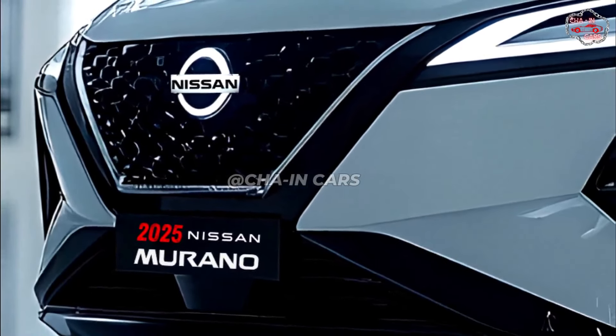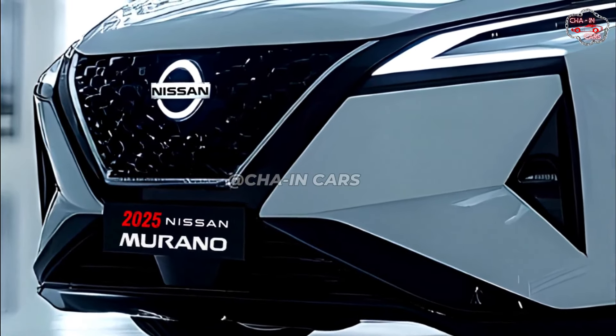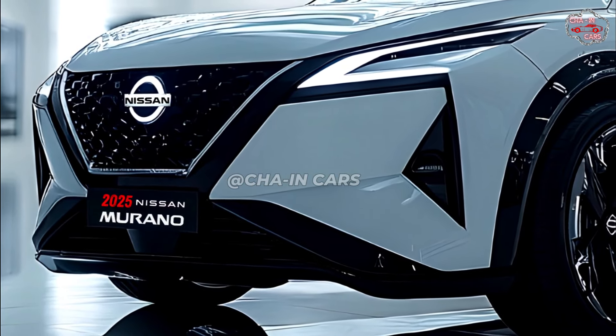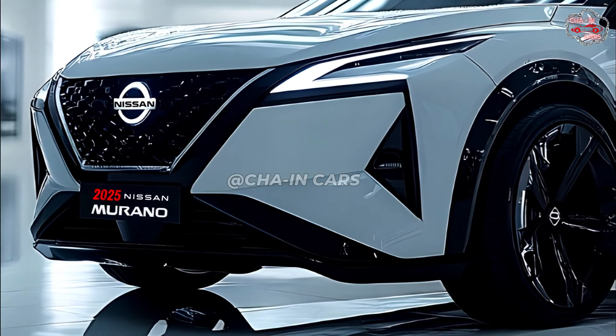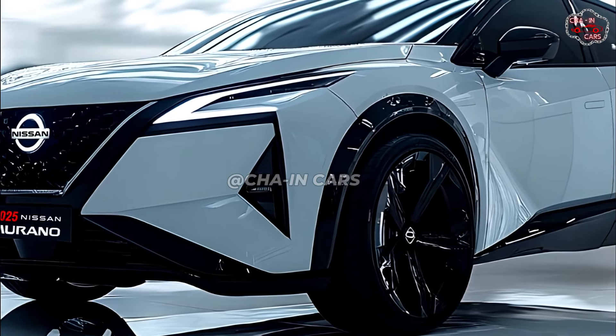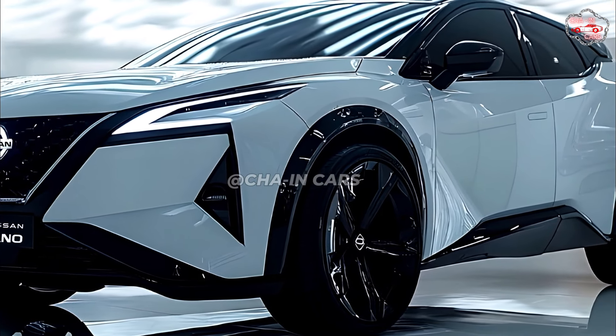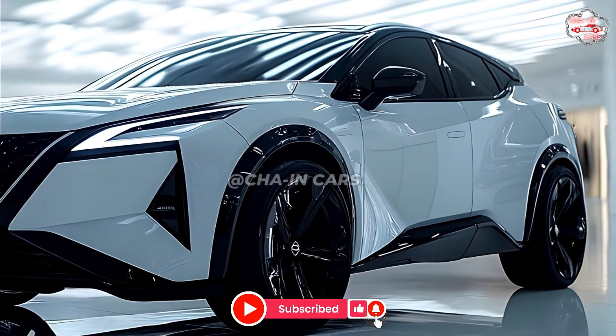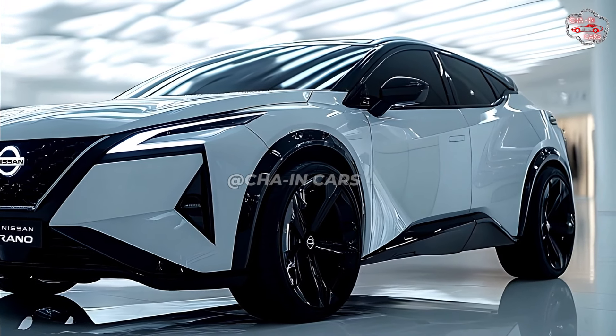Given competitive midsize crossovers, the price of the Nissan Murano in 2025 should be acceptable. The base model most likely falls in the mid-plus-or-minus $30,000 range, with higher trim levels commanding a premium. Though Nissan has not said exactly when the 2025 Murano would be released, it is expected to show up in stores late 2024 or early 2025.